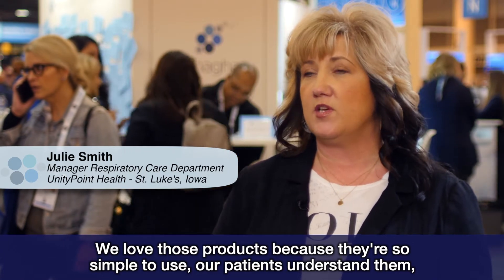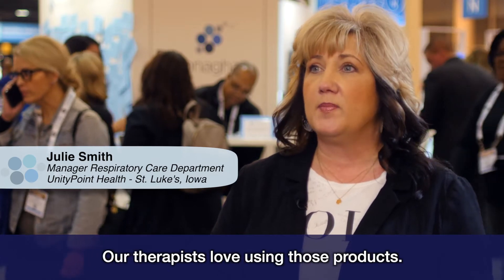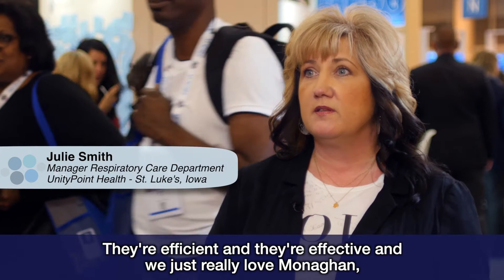Our patients understand them. They can take the products home with them. Our therapists love using those products. They're efficient and they're effective and we just really love Monaghan. We've been Monaghan users for years.